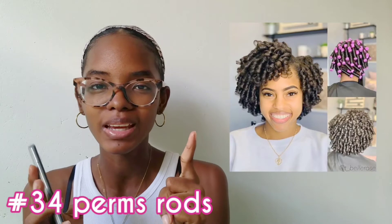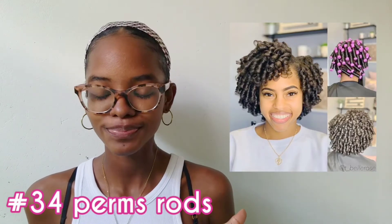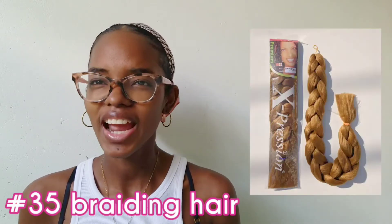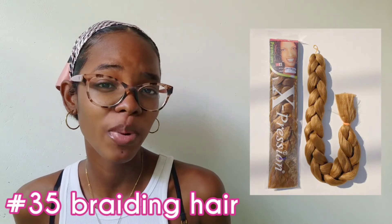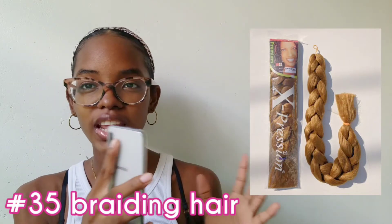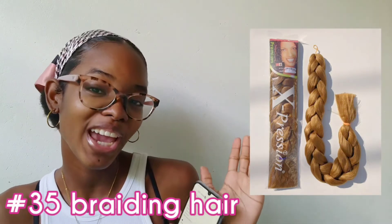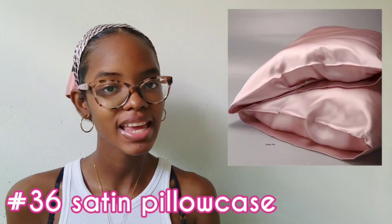Then I have lip balm — self-explanatory. Pimple patches are also super good. I have body scrubs and body butters — Dove has some good ones and also Lush. I will put everything right here on the screen. I have perfumes and body mist — you can find great body mists at Bath and Body Works, they smell amazing.